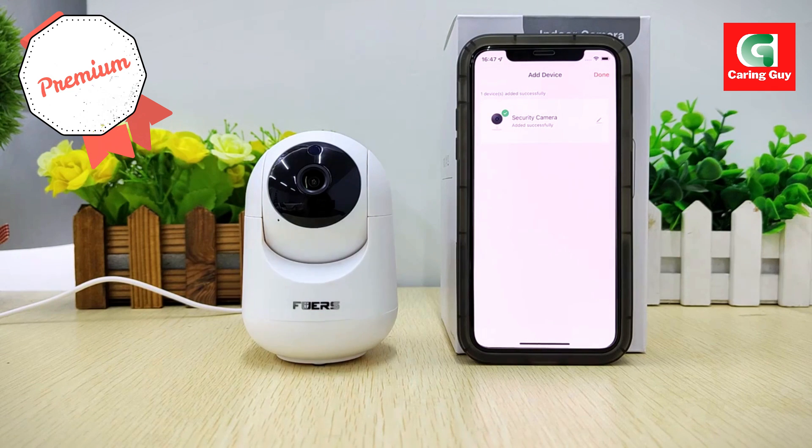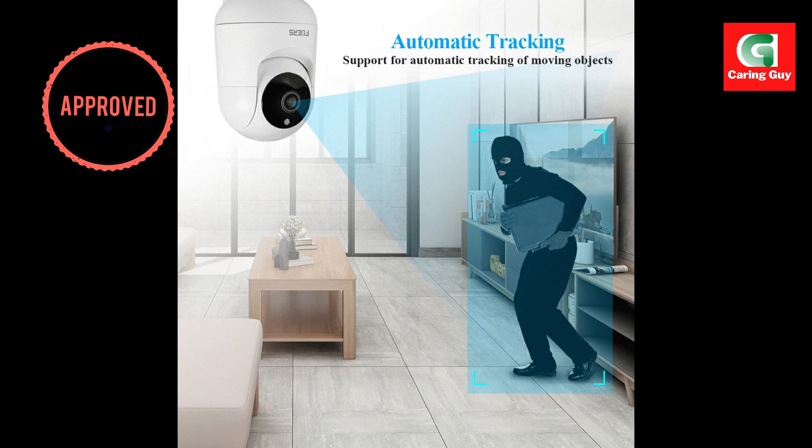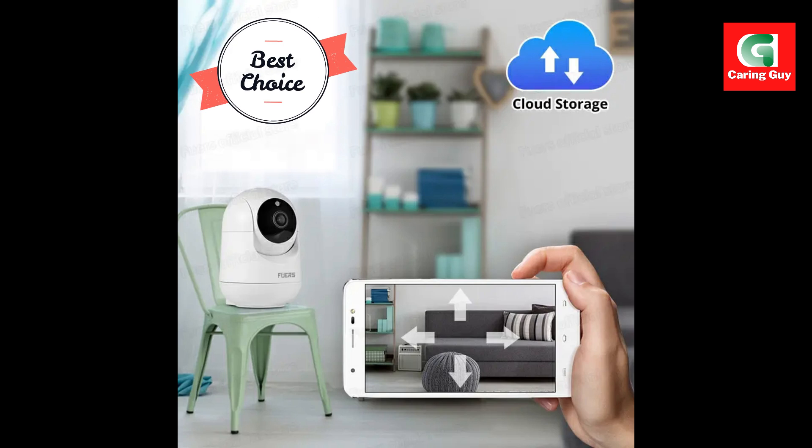Color night vision — with color night vision capabilities, you can see clearly even in low-light conditions. Say goodbye to grainy black and white footage; now you can enjoy vibrant and detailed images, day or night.